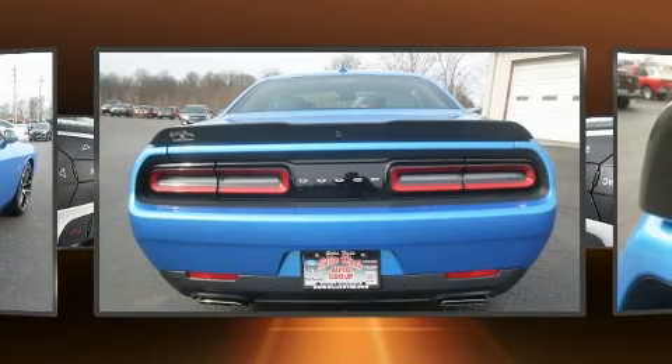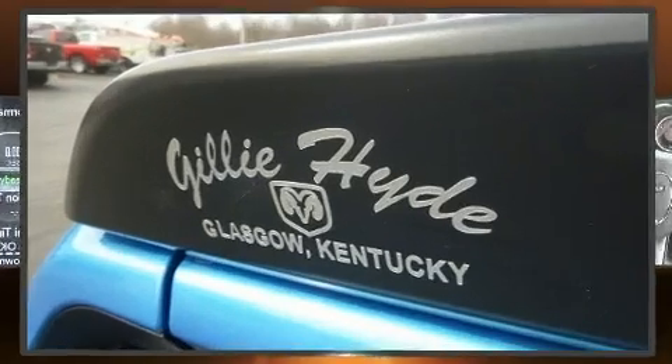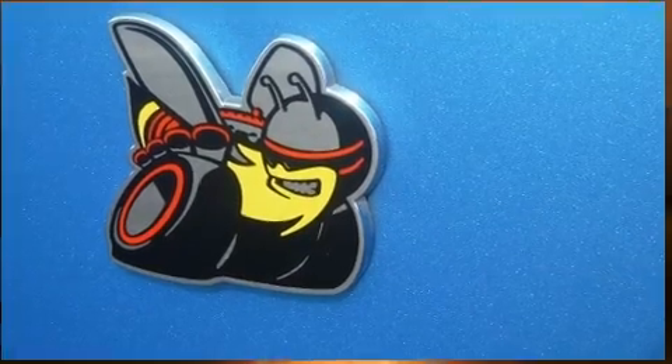Top features include front fog lights, variably intermittent wipers, an automatic dimming rear-view mirror, remote keyless entry, and a split-folding rear seat.